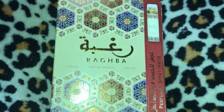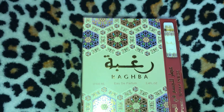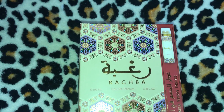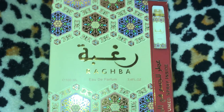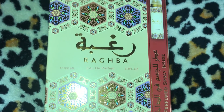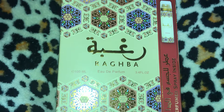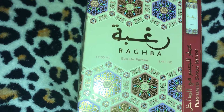What's good YouTube, it's your girl Crystal, aka Serenity1225, here from the beautiful islands of the Bahamas. Today I will be reviewing this perfume right here, which is from the house of Lattafa. It's called Ragba.